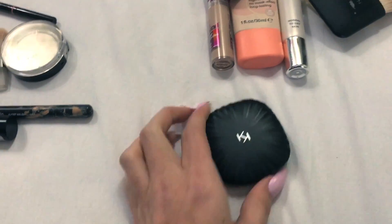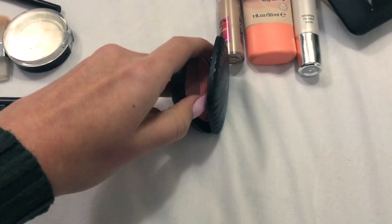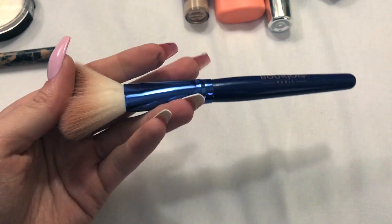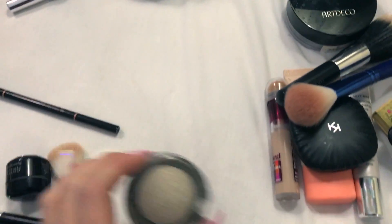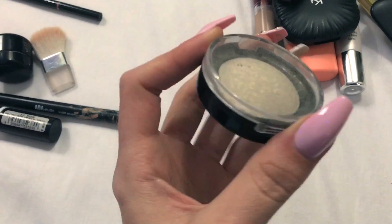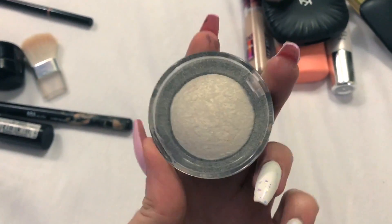For the blush I use this Kiko duo blush. It looks like that - I usually just use a mix of both of these. For the brush I have the Bourjois one that I just got for free from a purchase because I bought so many things - shopaholic problems! For highlighter I use this Makeup Revolution one. It looks like such a cheap thing but it actually looks so pretty. I'm gonna show it on my face later.